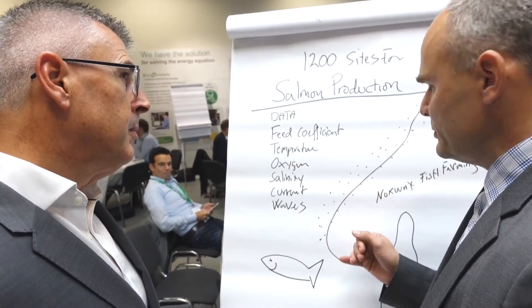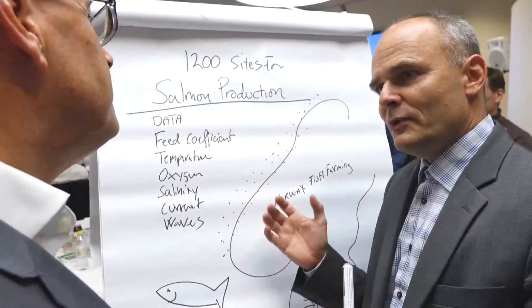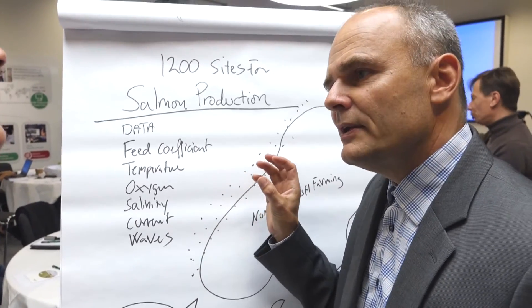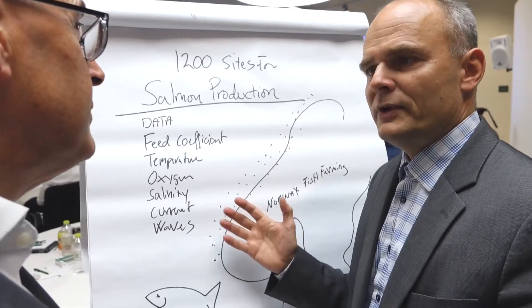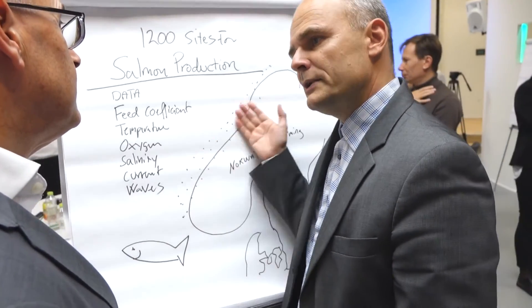Such a model can also be a powerful tool in site selection for new production. My challenge here is that I need to demonstrate the value of this tremendous tool to the association of fish farmers and to the various companies engaged along the Norwegian coast.